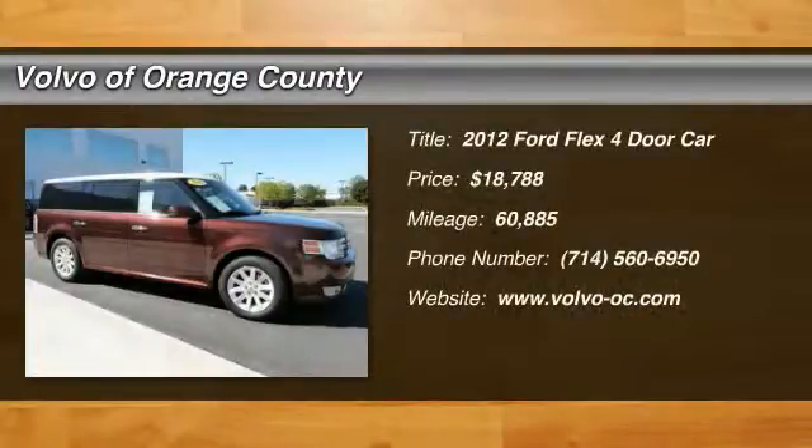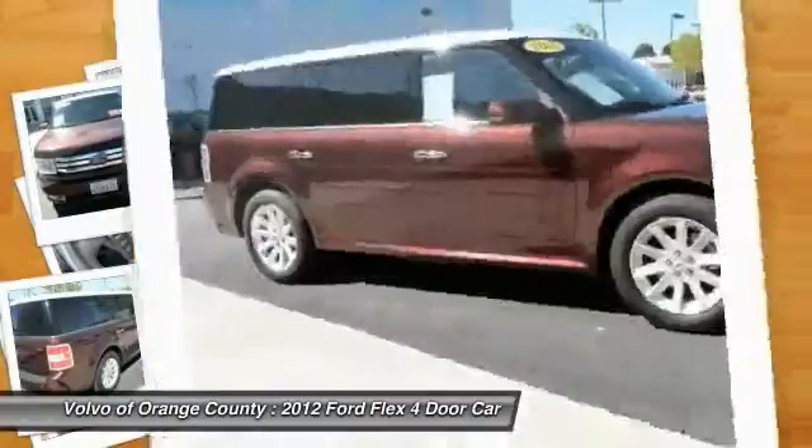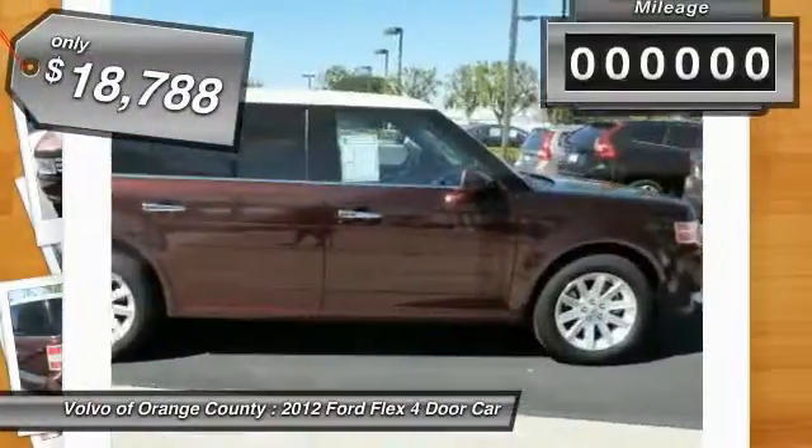The 2012 Lexus. The Lexus isn't just exciting to look at, it's exciting to drive. It hunkers down, puts a limit on lean, and is priced below $20,000.